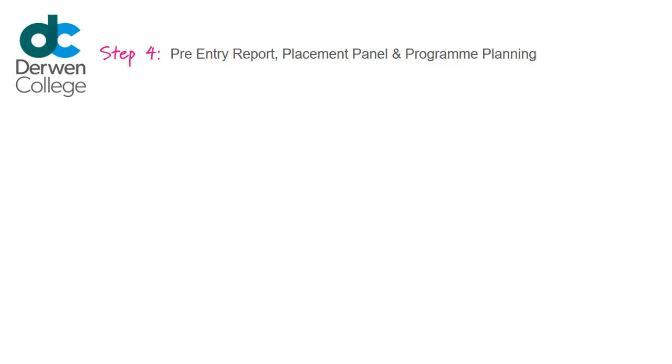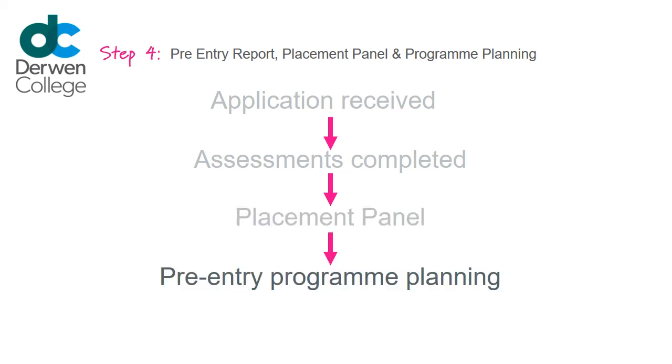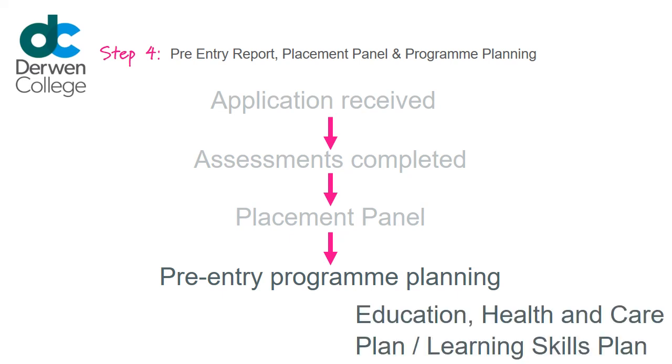Step 4: Pre-Entry Report, Placement Panel and Program Planning. Once all information has been received and assessments have been completed, your application will be considered by a Placement Panel. Following an offer of placement, Pre-Entry Program Planning will take place, incorporating provisions and outcomes from your Education, Health and Care Plan or Learning and Skills Plan.